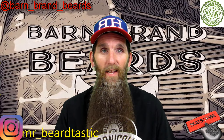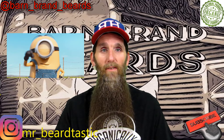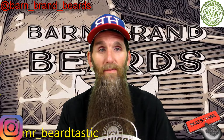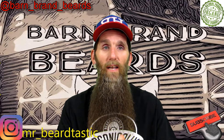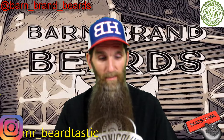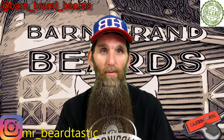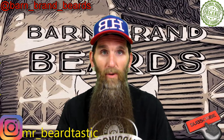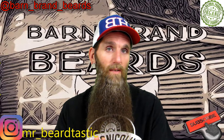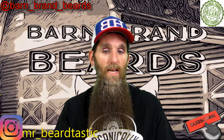Welcome back everybody. If you're new to the channel, hit that subscribe button, give me a thumbs up, and throw me some comments below on what you'd like to see in the future. Tonight's review is Barn Brand Beards, a company from Alabama. They're all natural, all organic, vegan, and hygienic — they hand make all their products in small batches for quality control. Something unique: they also sell products from other companies.